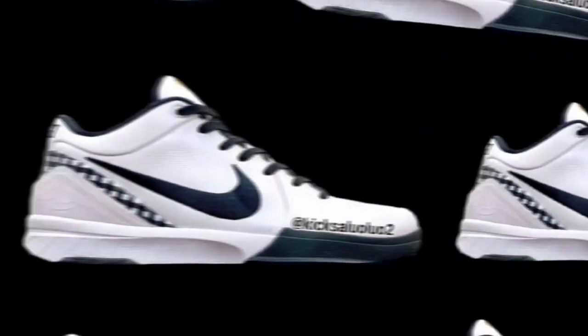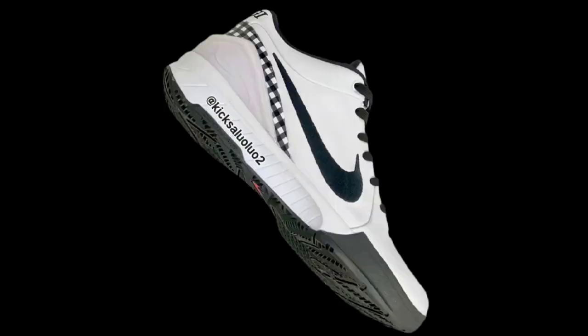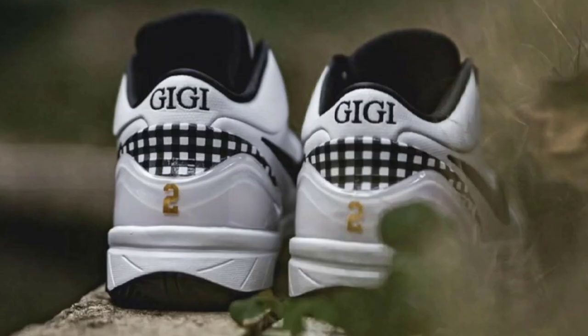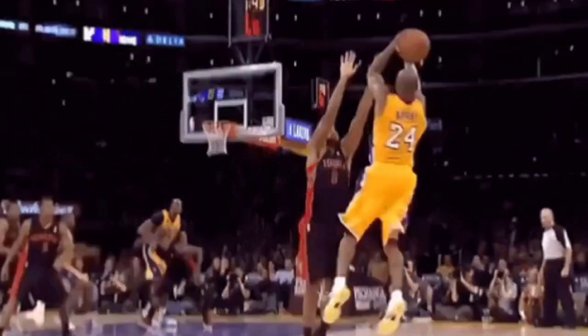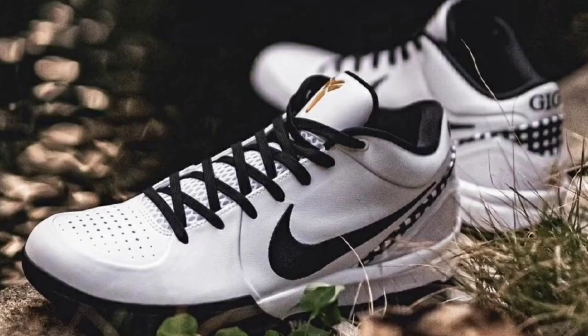Next up is the Nike Kobe 4 Protro GG dropping May 1st for a retail price of $180. I'm curious to see how available these shoes will be. White, black, metallic gold, and bright emerald is the color scheme. This offering of the Kobe 4 Protro features the white leather base with black detailing and plaid along the heel counters. You got GG embroidery with her jersey number on the heels. You got Kobe logo in gold on the tongue. I'm not mad at this shoe at all. Let me know if you guys will be trying to cop them in the comments below.